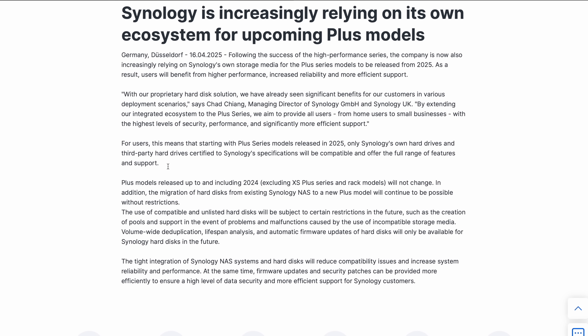Synology has made a massive choice that I actually did not think they were going to be making — they are going to be requiring Synology drives on all 2025 and beyond plus models. This is a huge shift from where they have been the past many years, where they were only requiring this on the really business and larger enterprise models.